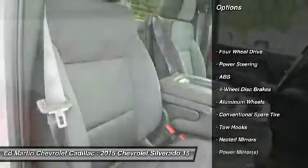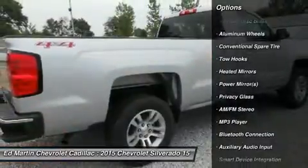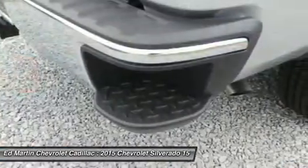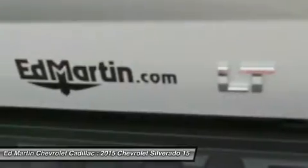Stability control, keyless entry, steering wheel audio controls, traction control, anti-lock braking system, leather-wrapped steering wheel, Bluetooth, power steering, adjustable steering wheel, driver airbag.